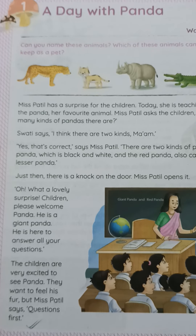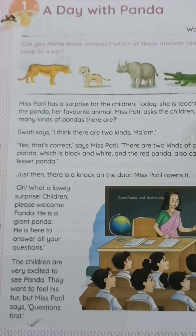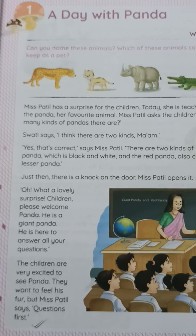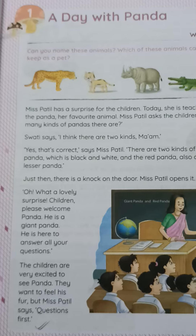Hello, my dear students. Good morning to all. Today's date is 16th March 2022, subject English, Class 3. Today we are reading a new chapter — Chapter 1: A Day with Panda.